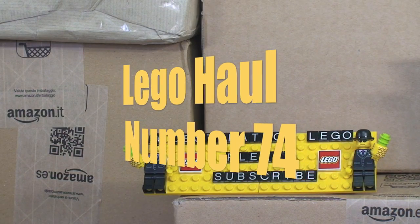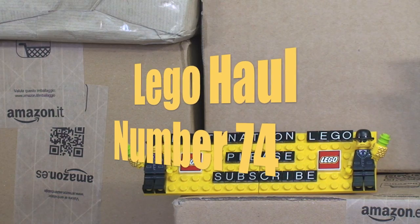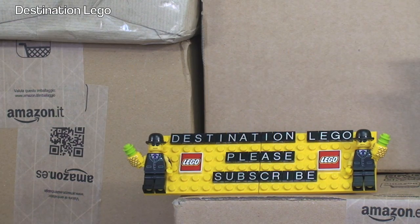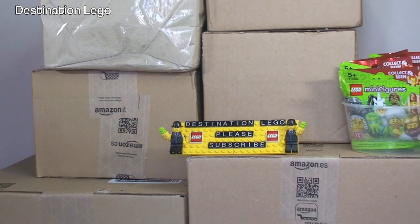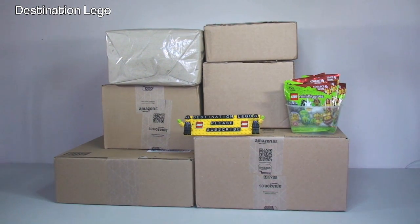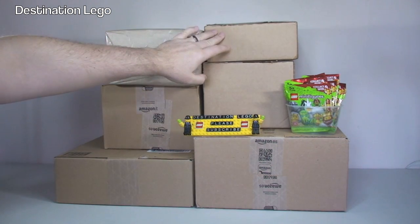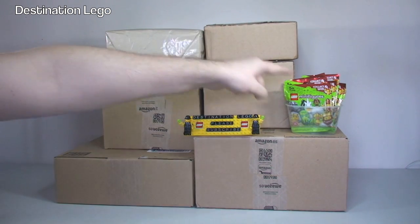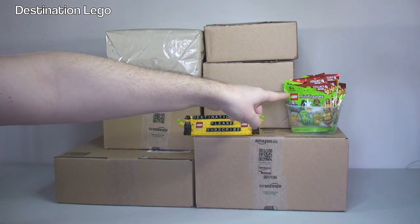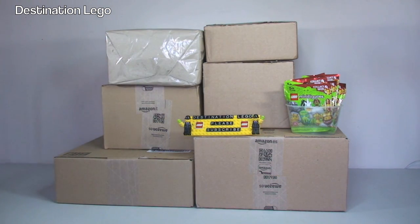Hello YouTubers and welcome to Destination Lego. It is Lego Sunday and that means Lego haul time. As we can see today in front of us we have one, two, three, four, five, six packages to get opened up. I've got a pot of Lego series 13 minifigures, so let's get all these opened up and share with you guys what I've been buying this week.